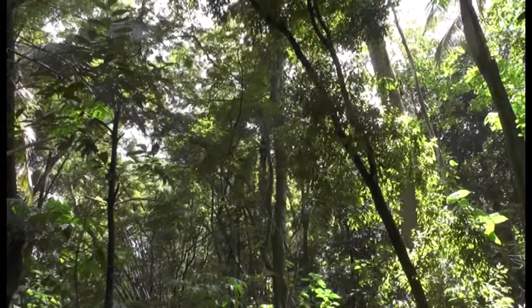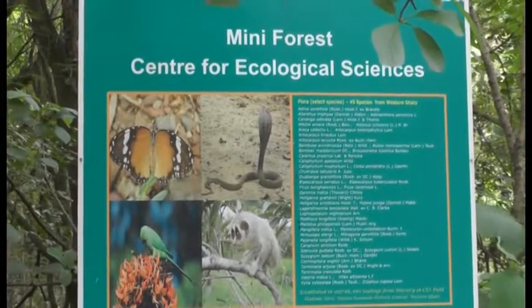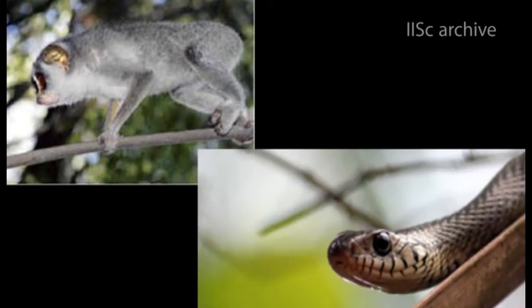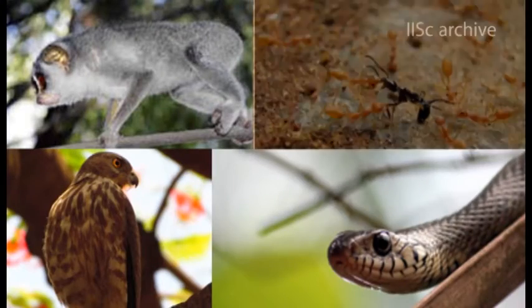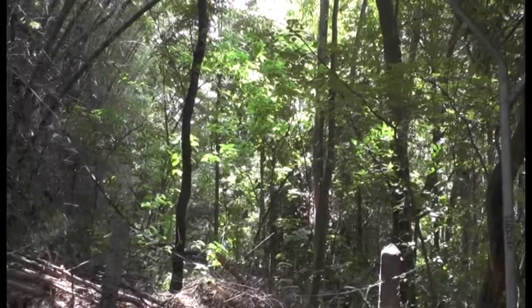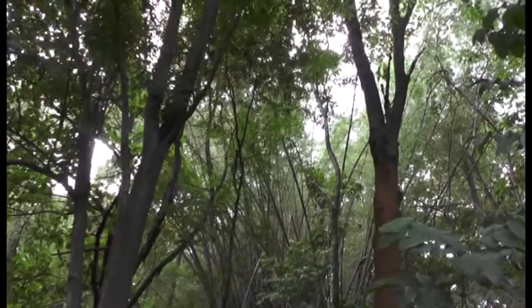IASC's man-made forest is home to 54 species of animals, which include 4 families of slender loris, several species of reptiles, birds, and insects. Since the animals are left at peace here, researchers say many new species of birds have also migrated to the forest.